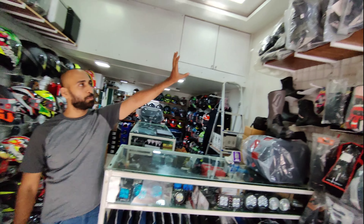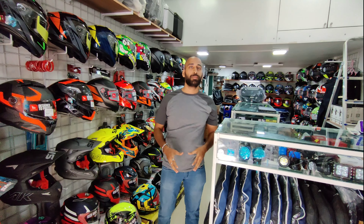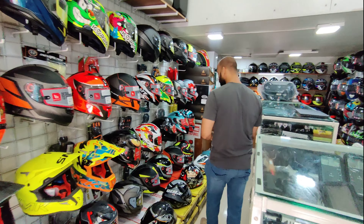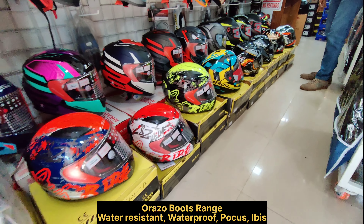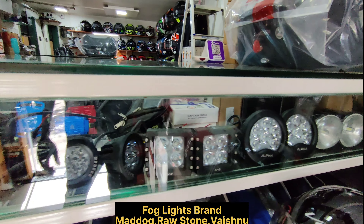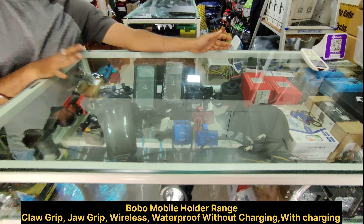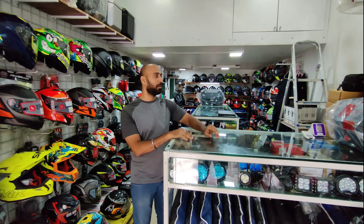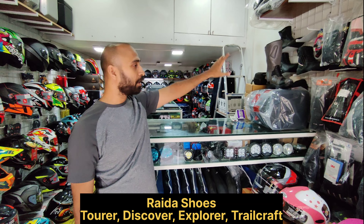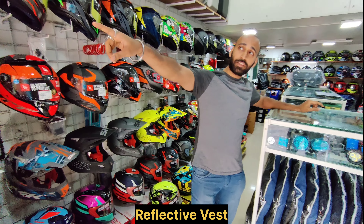On the side you can see all soft luggage — tank bags, saddle bags, and tail bags are available. We also have aftermarket silencers available, and accessories for cruiser bikes. You can see fog lights from Mad Dog, Raw Stone, and Vashnu. Mobile holders are available — without charger, with charger, waterproof, and wireless charging versions. We also have reflective vests available.